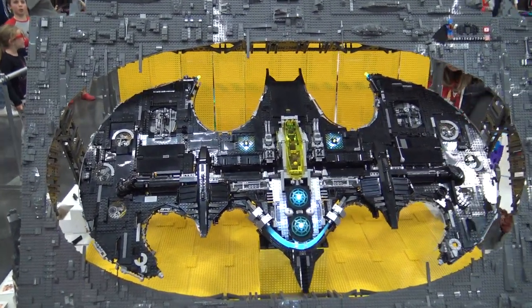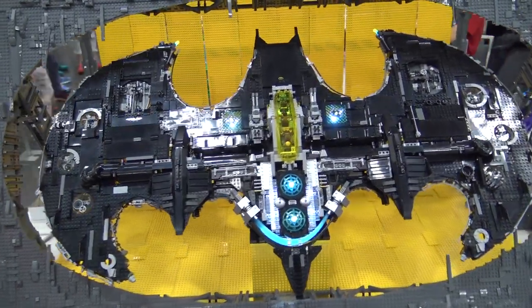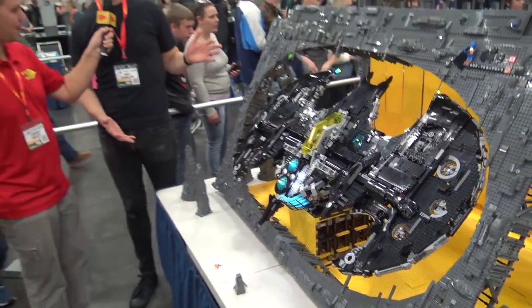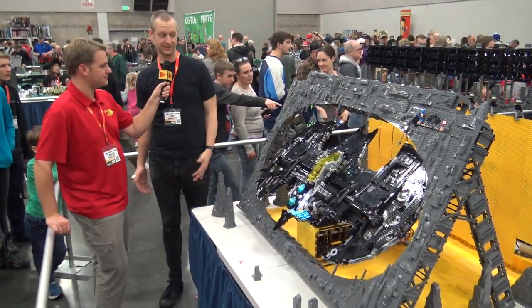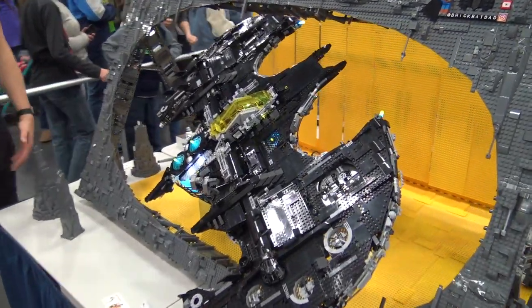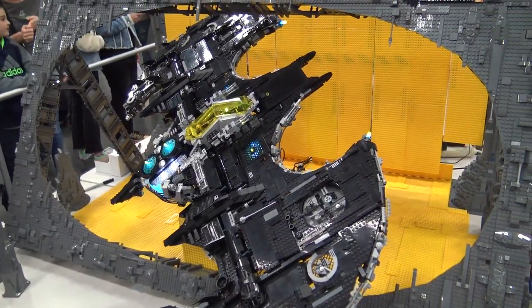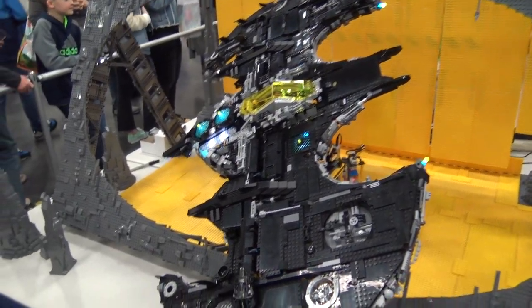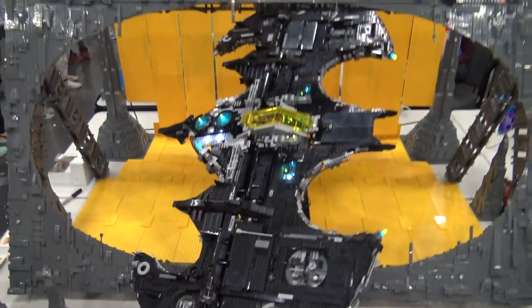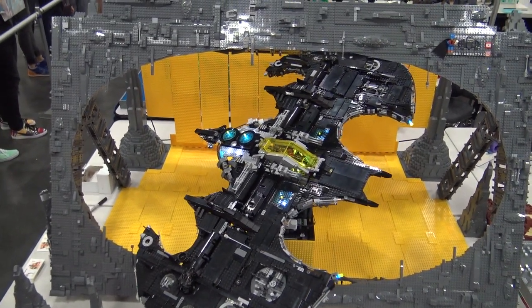I'm three years in now to a 10-year journey to build the biggest Batcave in the world. I wanted to start off with something strong, and so I built what I think is probably the biggest Batwing that I've seen. I haven't seen anything as big as it, so hopefully it's the biggest in the world. But otherwise, shame me on social media if you know of a bigger one or a better one. Teach me a lesson. But this is the best I could do for now.